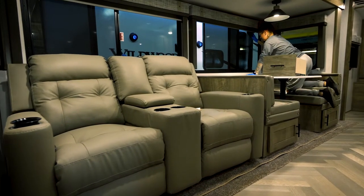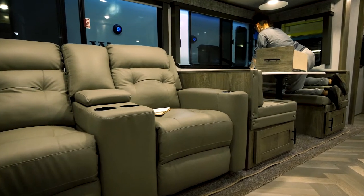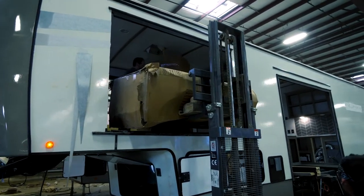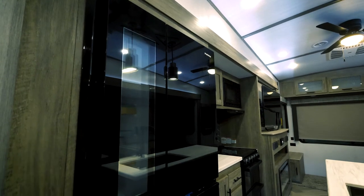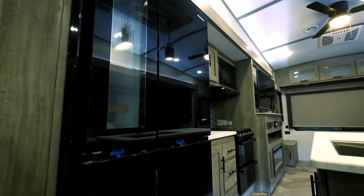Every Heritage Glen boasts remarkably plush vinyl furniture for ease of cleaning. The appliances in every Wildwood Heritage Glen are hand-selected for reliability and functionality to ensure that our customers enjoy a smooth camping experience.